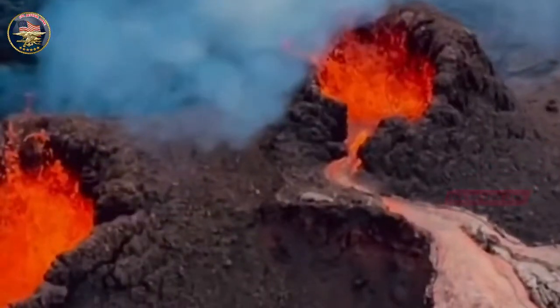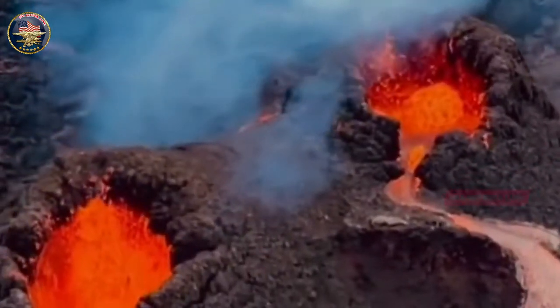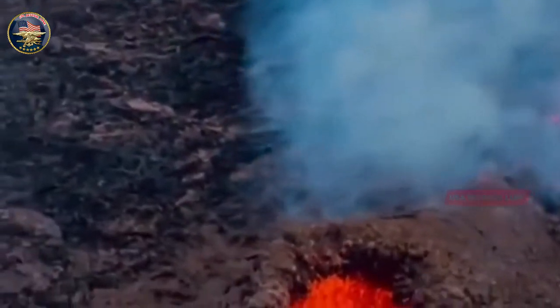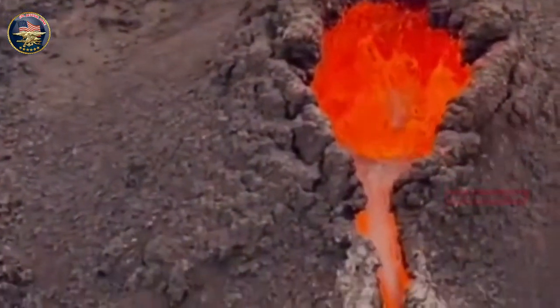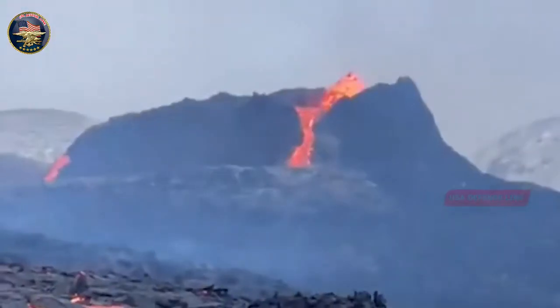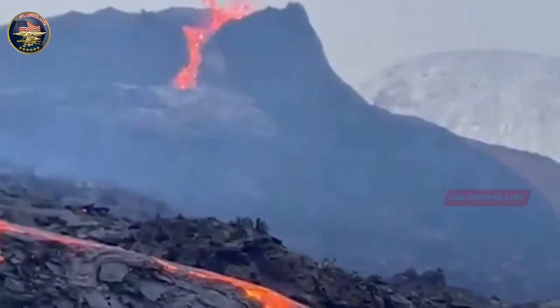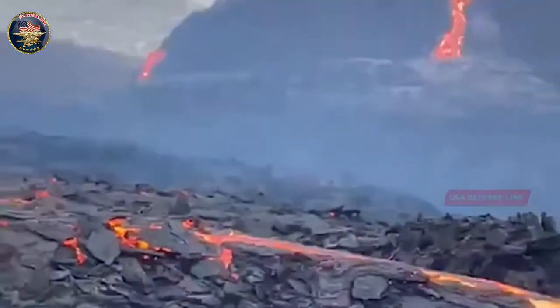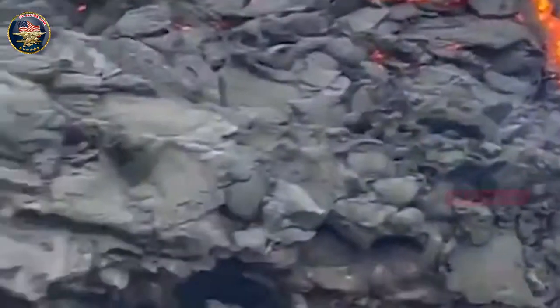An Icelandic volcano located near Mount Fagradalsfjall in Geldingadalir recently erupted. Dormant for more than 6,000 years, the eruption spewed lava that reached a height of more than 300 feet. Soon after the eruption, many took to social media to share videos and images of the incident. One such video has now left people with questions — it shows a group of people playing volleyball in front of the erupting volcano.